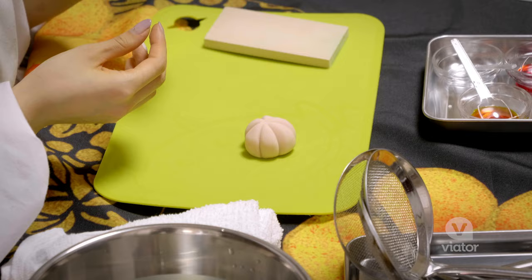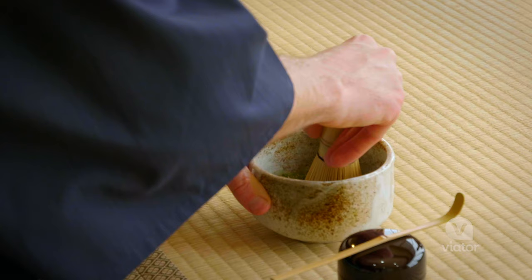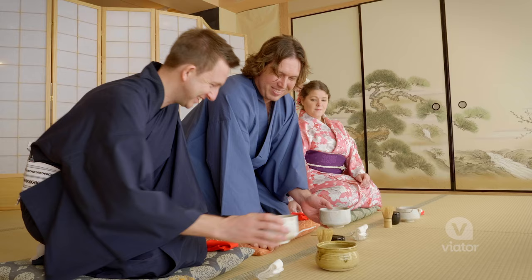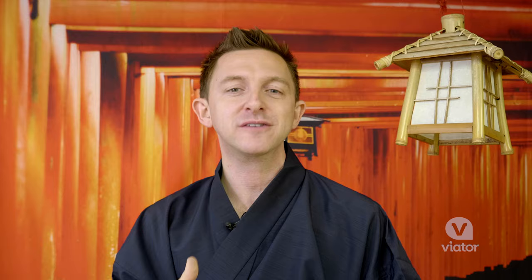This has been such a delightful experience learning about the history of the kimono. We got to make some traditional Japanese sweets and then the tea ceremony — a ritual that's been happening for hundreds of years. This has been the perfect way to immerse ourselves in the culture of Japan.